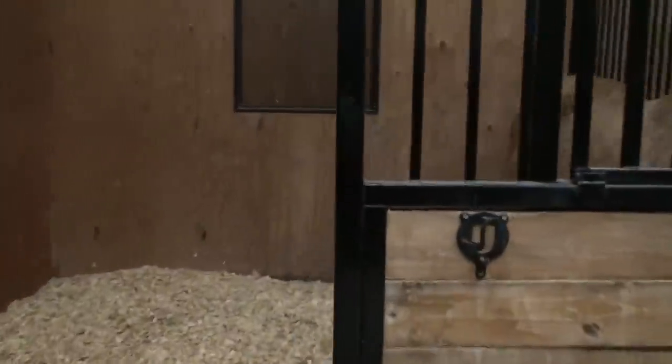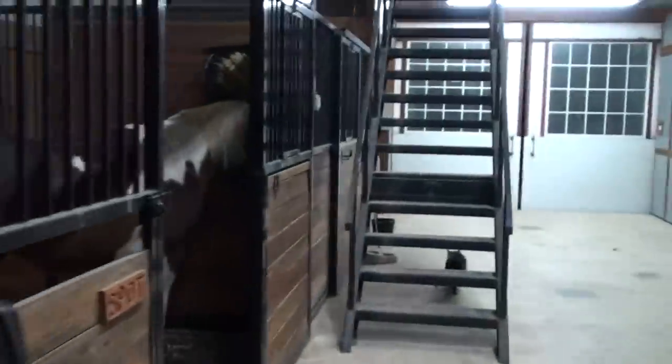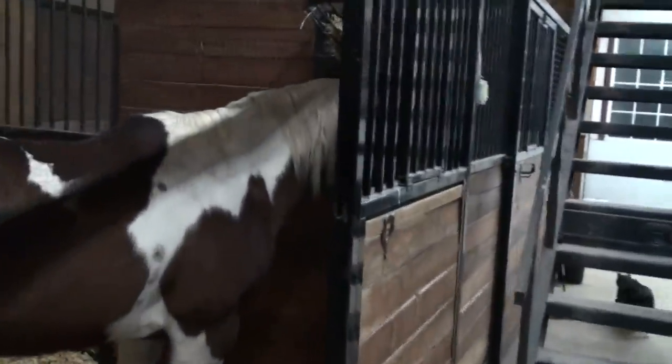Hey Lily, how you doing? Hey Blondie — she's not crazy like the most Blondies I know. And Spot — hey, how you doing Spot? Have a good evening, see you later. All safe.